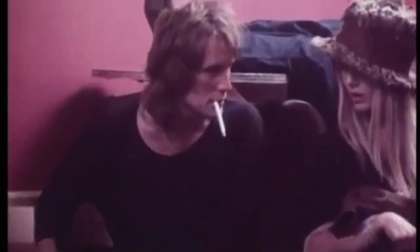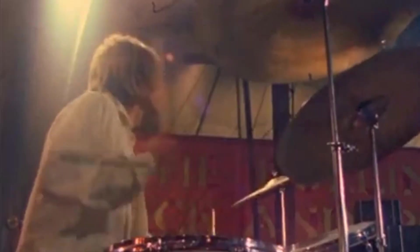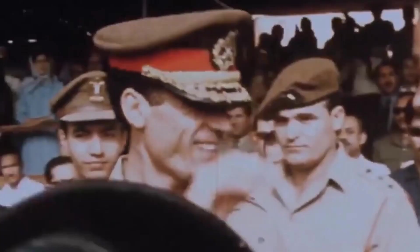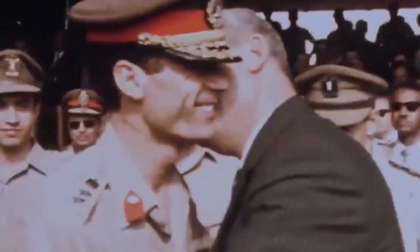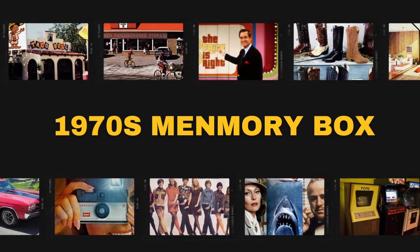The 1970s come alive through this memory box we've known, with country tunes and vintage scenes, we'll take you back in time to a simpler place where love and melody is intertwined.